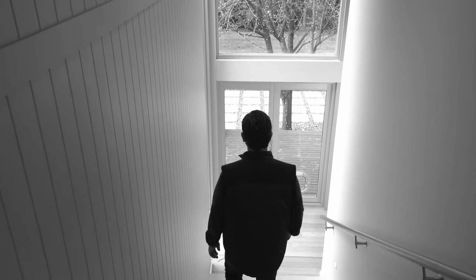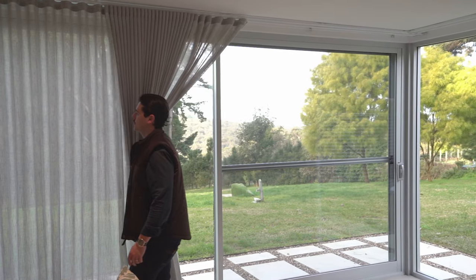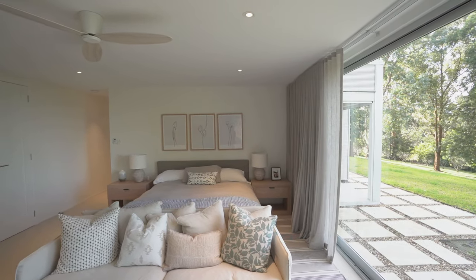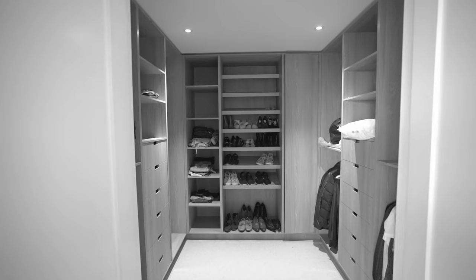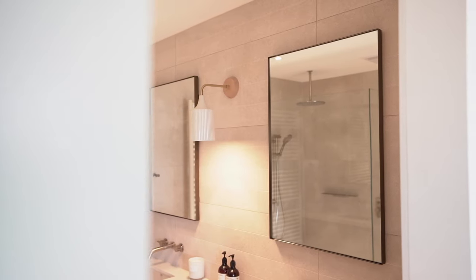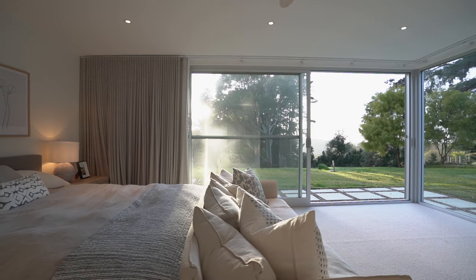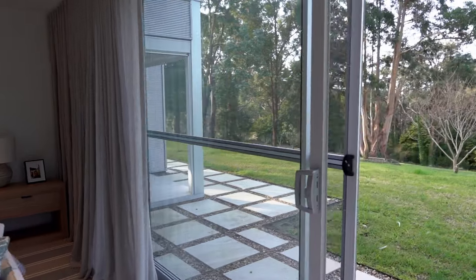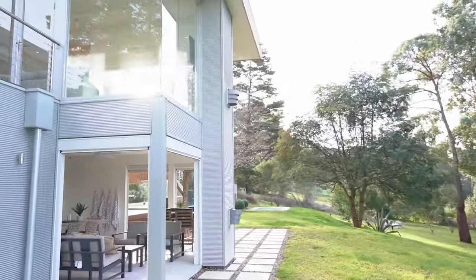Downstairs is where you'll find the master suite of epic proportions with walk-in robe and full ensuite. Stacked doors open out from the bedroom directly onto your sweeping lawn and yet again that ocean view.